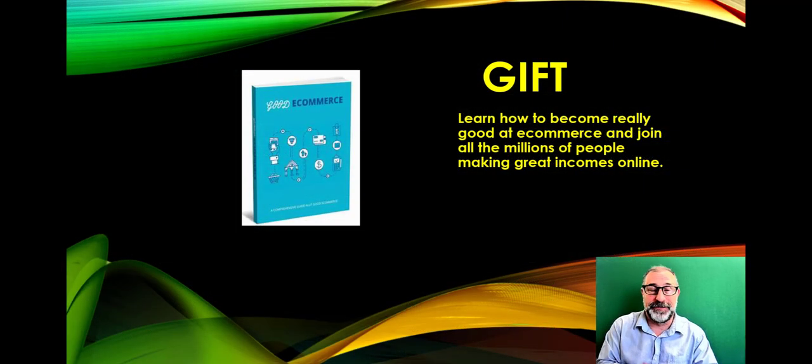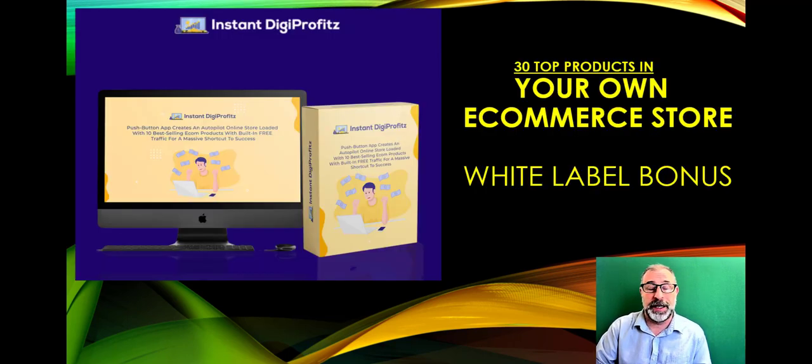Very quick demo — very easy and straightforward, nothing complicated. The free gift for today is an ebook called 'Good E-Commerce,' which will help you learn all about e-commerce and how to join the millions of people making a great income online. You'll find the URL in the description below — just cut, paste, and use it.